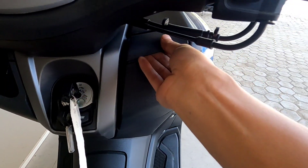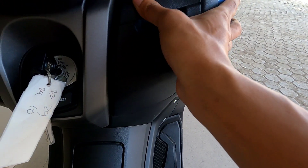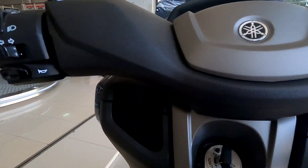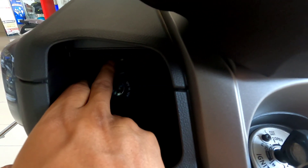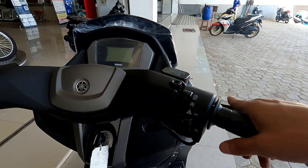Di sini ada bagasi juga, memang tidak terlalu dalam tapi bisa untuk naruh handphone misalnya. Ada tutupnya dengan warna hitam berbahan plastik kasar bertekstur kulit. Di bagasi sebelah kiri lebih dalam dari sebelah kanan, dan di dalamnya ada power outlet atau power charger. Power outlet ini masih membutuhkan adapter karena bukan versi USB. Jadi ketika bepergian, ada power outlet-nya sehingga tidak perlu khawatir handphone kehabisan baterai.